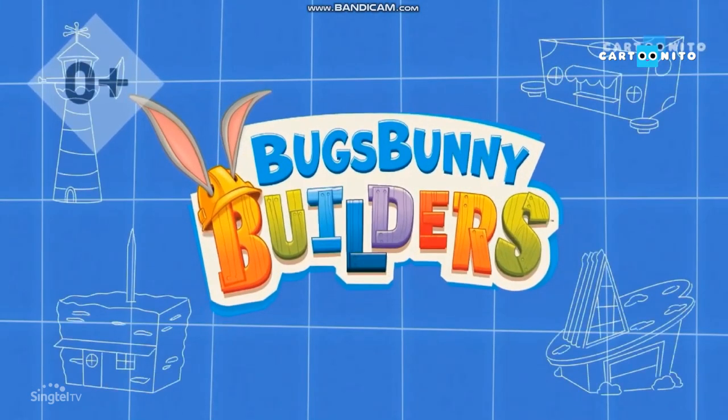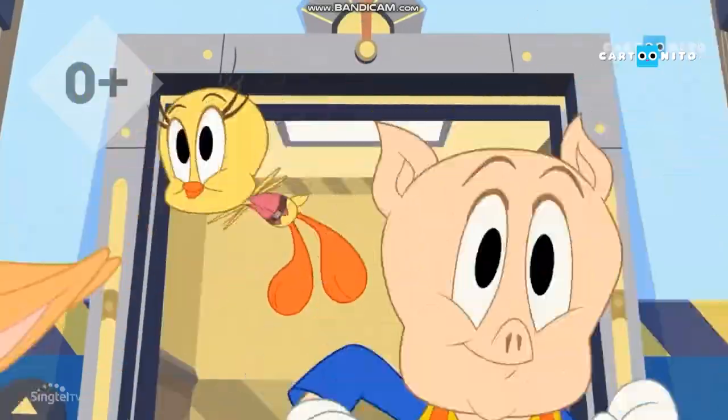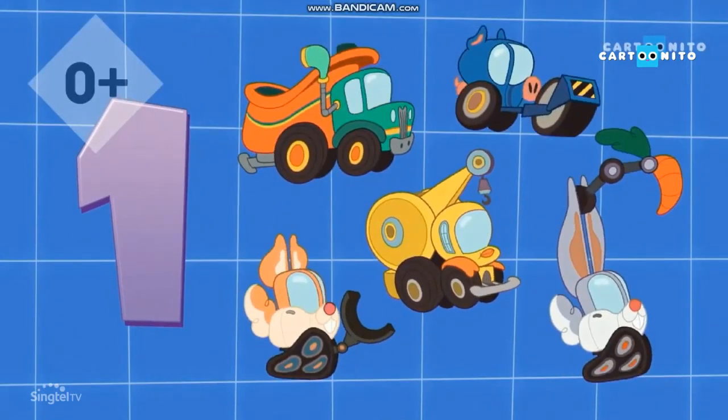Here's how to build like the Bugs Bunny Builders. 1. Trucks! They need to be big so they can lift anything.